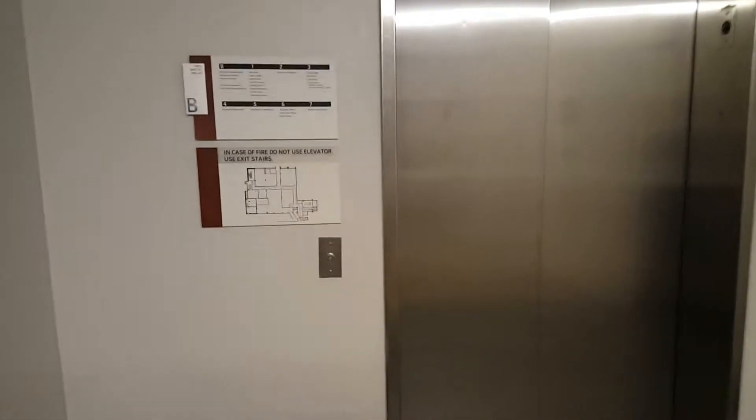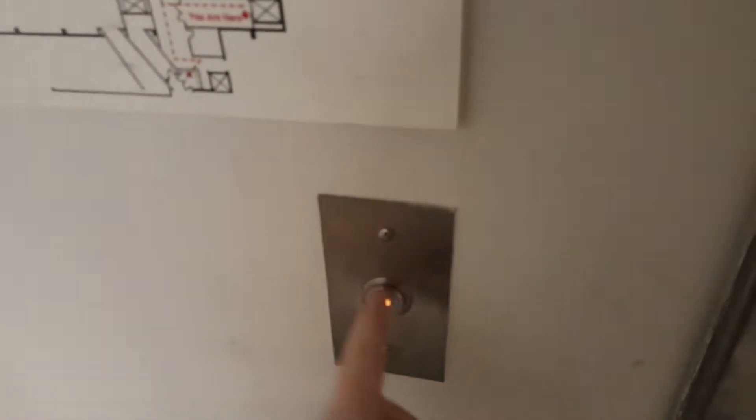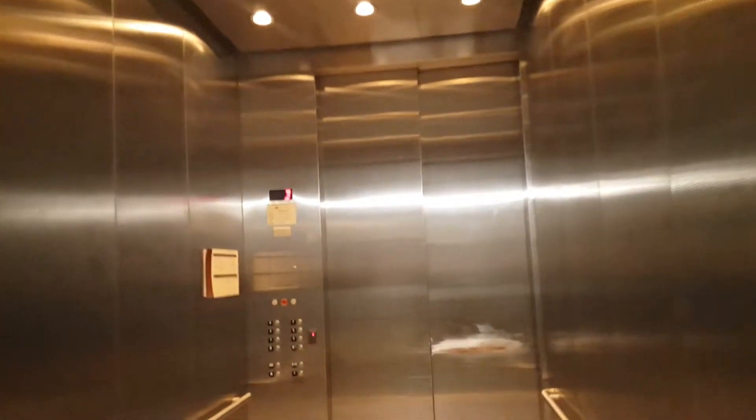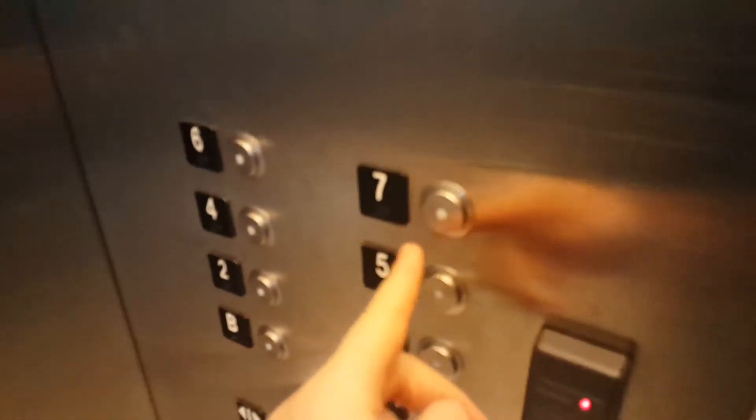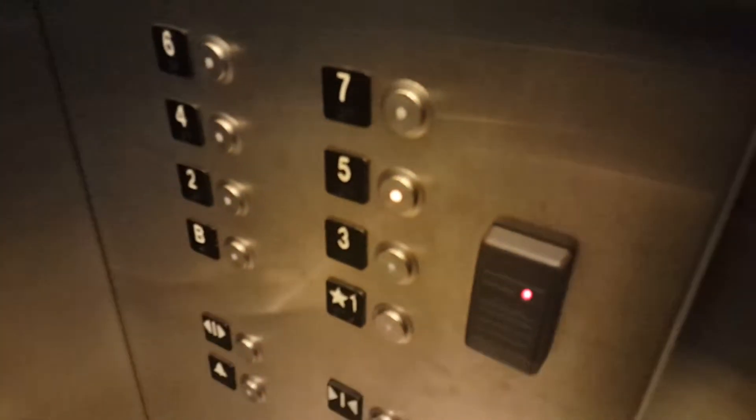This is the service elevator at the Kurzweil Center. 7 is locked, 6 is locked, 5 is open now.